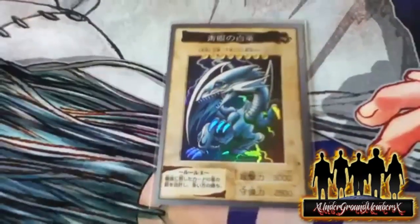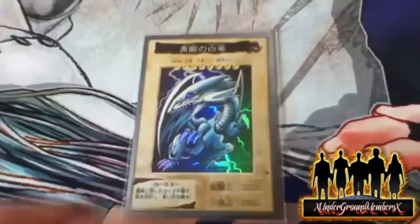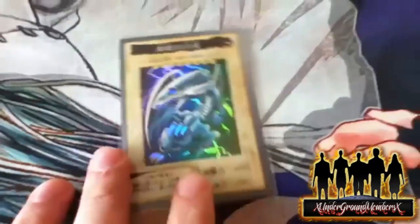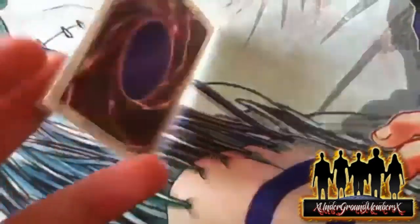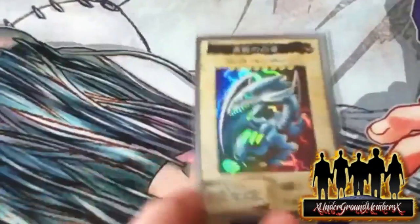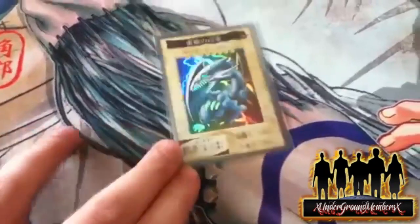I noticed that some of the Bandai cards do not match the accurate attack and defense points as in the TCG when it was released in Yu-Gi-Oh and when Konami was around. But I do think this is a very cool, great card. I'll probably always collect it and always keep it — I think it's an amazing neat card and it's mint, in great condition.